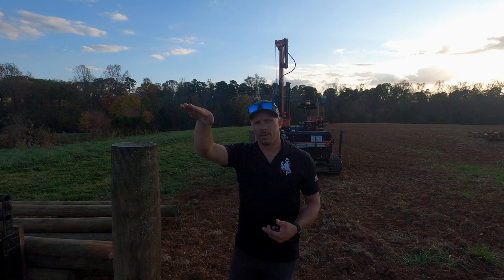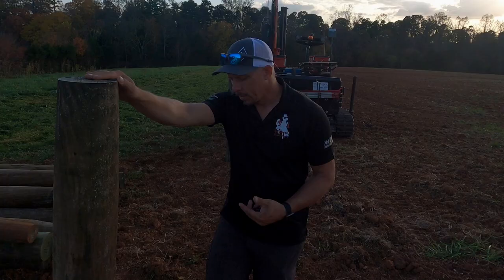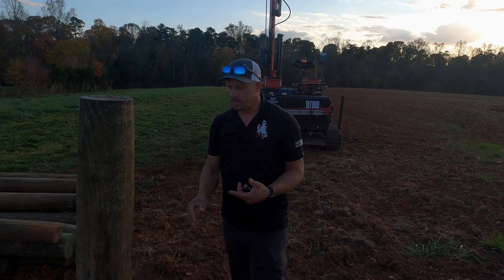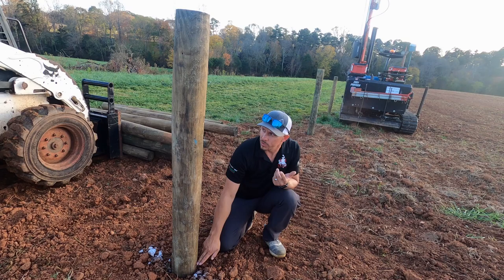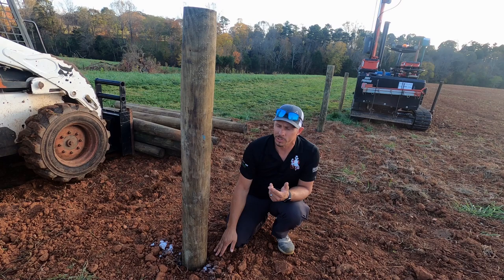In concrete applications, we put our grade mark near the bottom of the post. As long as we can see that grade mark at ground level, we know the chain link or wire will work. If that mark goes below the soil level we'll have to trench something in, and if it's above soil level we may have a small gap underneath the fence.